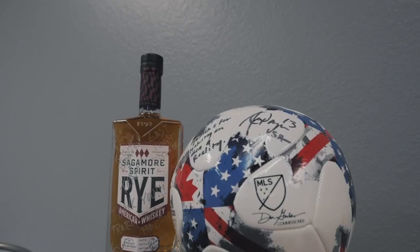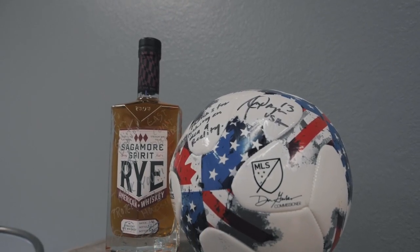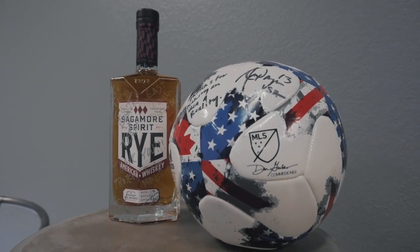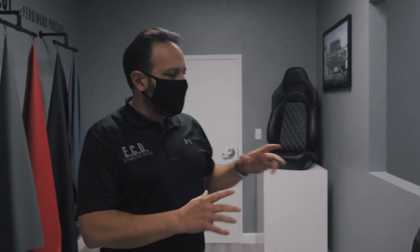We're very proud to have celebrities as clients, and repeat clients in fact — some sports celebrities, owner of a sports brand, to name a few, Hollywood producers. And sometimes they actually will send us little souvenirs. So as you can see in here, those are a couple of samples of things that they've sent us as a token of appreciation for their experience with ECD.